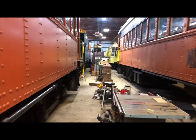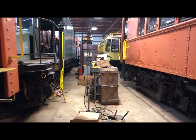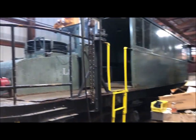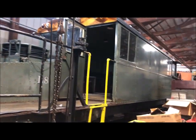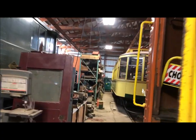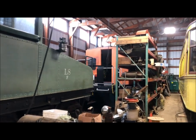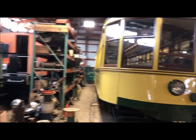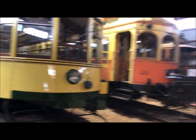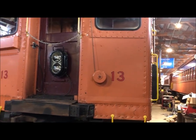We'll do a little crossover here. Here's L8, the steeple cab, and behind L8 we have a transfer caboose way back in the corner. On track two we have 1583, and come around here — there's 13 in front of that.